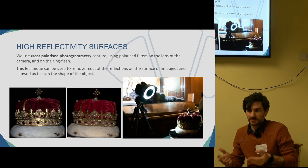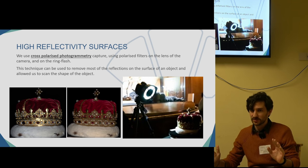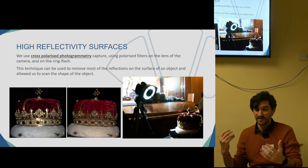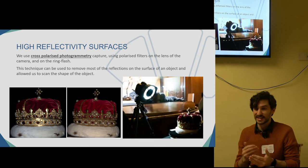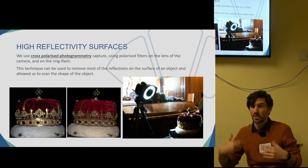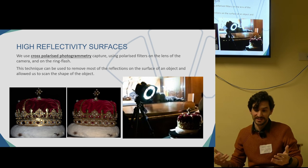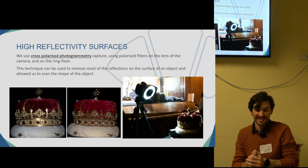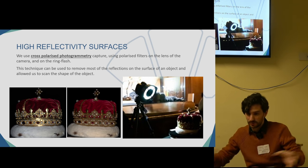This is because photogrammetry works by looking for features that are the same between different photos and trying to put that information together. The problem with reflective, shiny surfaces is that the image is changing between different photos, so the software is not able to find the same features — you'll get just an ugly mess, or no 3D at all because the software can't align the images.